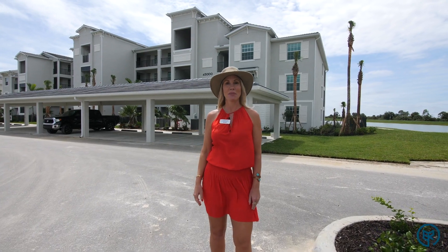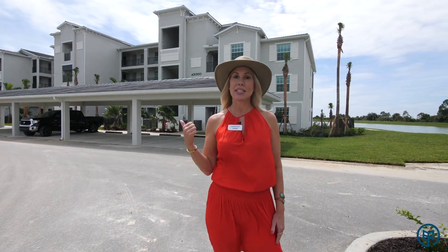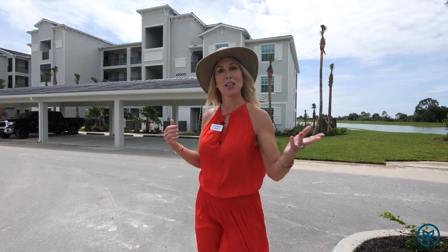Hey, I'm at the Terrace Condos at Babcock National by Lennar. We're going to take a look at a condo inside with Matt. Follow me.